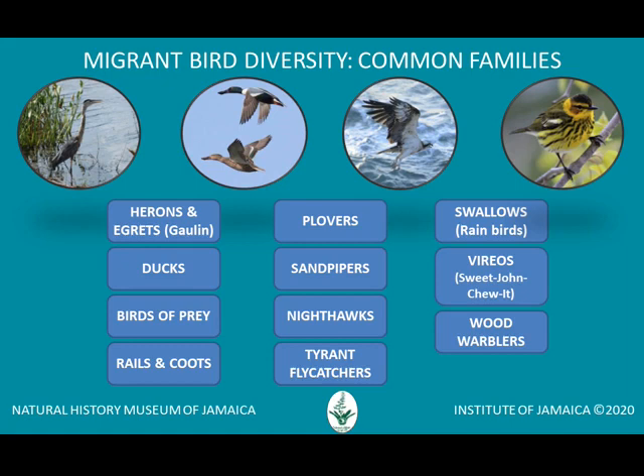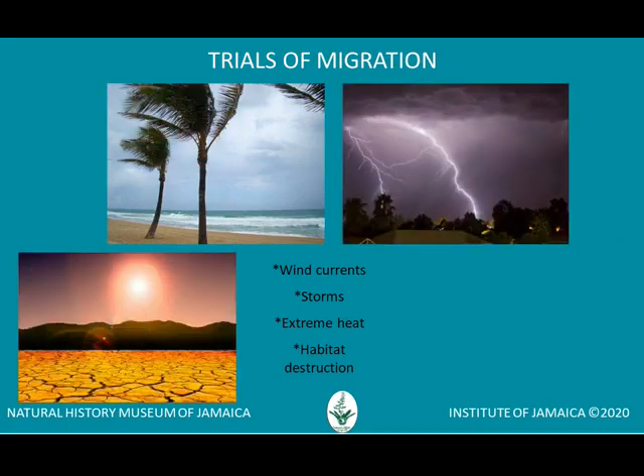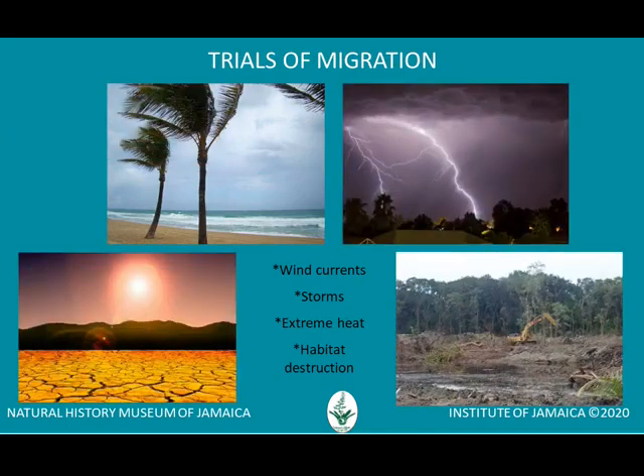When these birds fly hundreds or thousands of miles, it is through gusty winds, storms and dangerously hot weather. Sadly, some of the birds do not survive the trip. Those that do cope with these trials by making stops on other Caribbean islands or on ships at sea before reaching Jamaica.